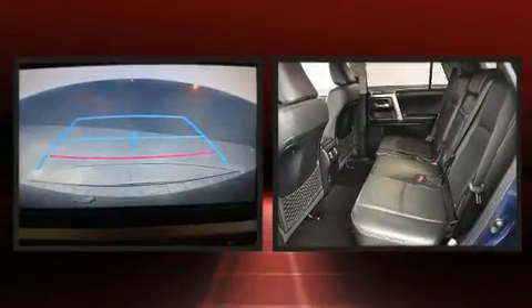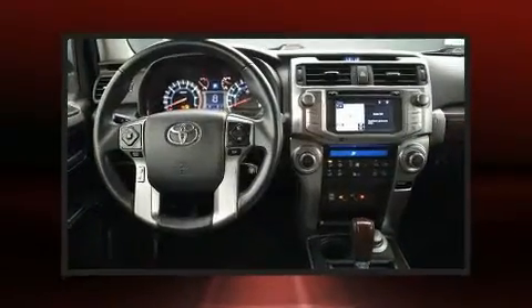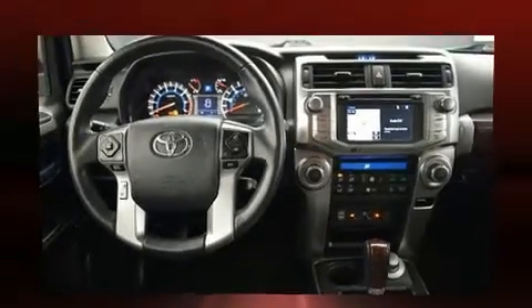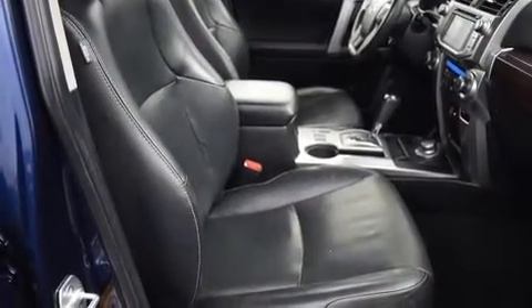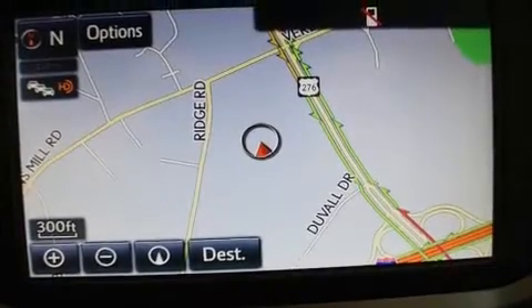Toyota also prioritized safety and security by including dual front impact airbags, front side impact airbags, traction control, brake assist, anti-whiplash front head restraints, ignition disabling, an emergency communication system, and four-wheel disc brakes with ABS for added security.